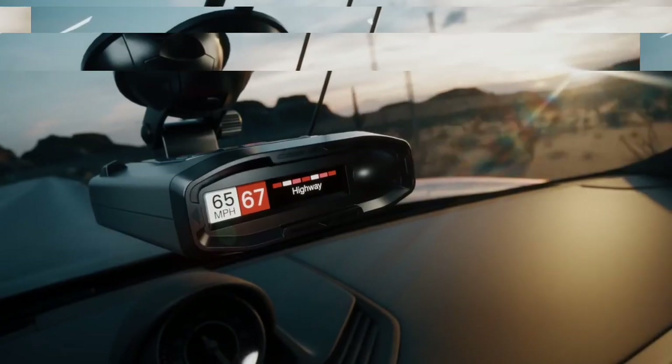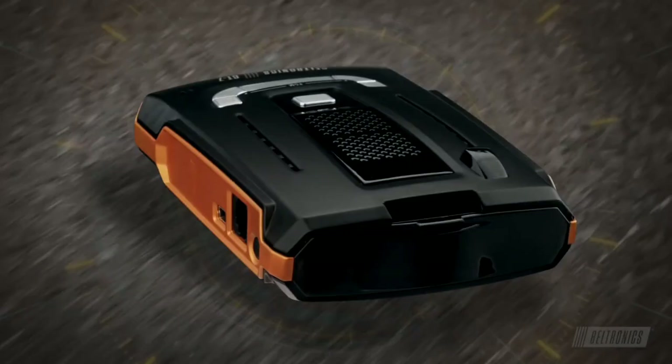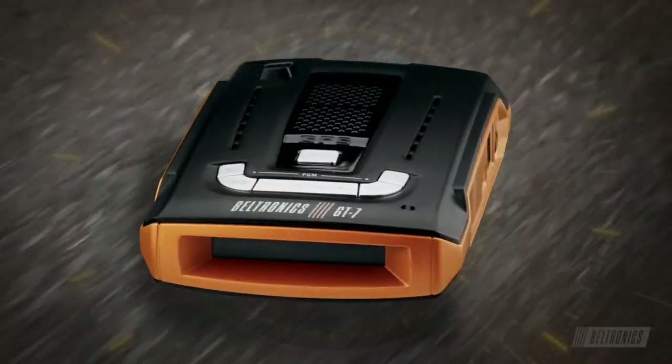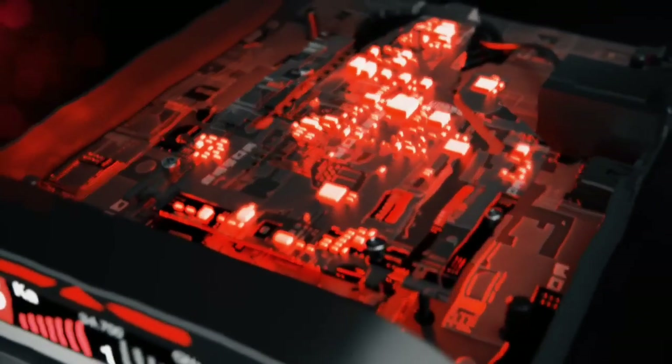Radar detectors have become a crucial tool for drivers to stay informed about their surroundings on the road. These devices detect and alert drivers of police radar guns, red light cameras, and speed cameras, helping to avoid traffic tickets and fines.